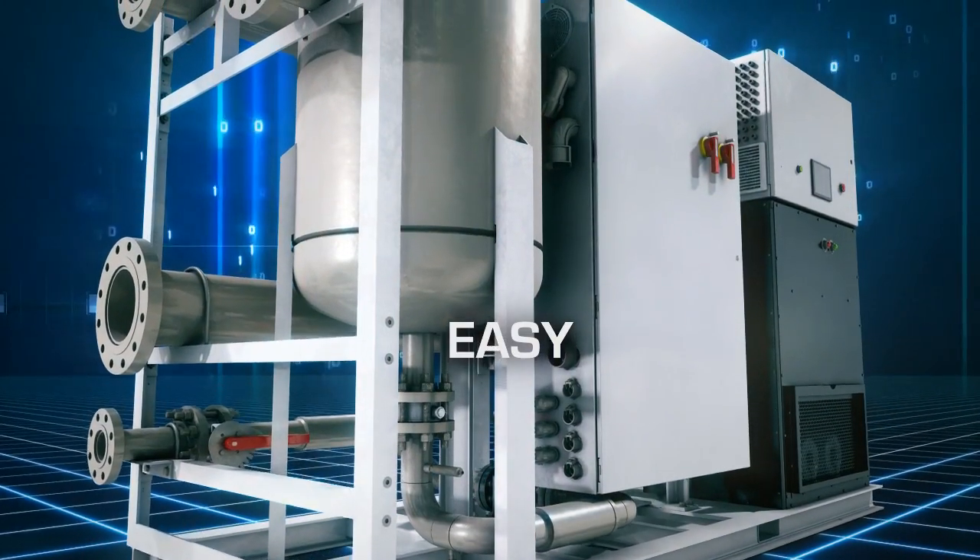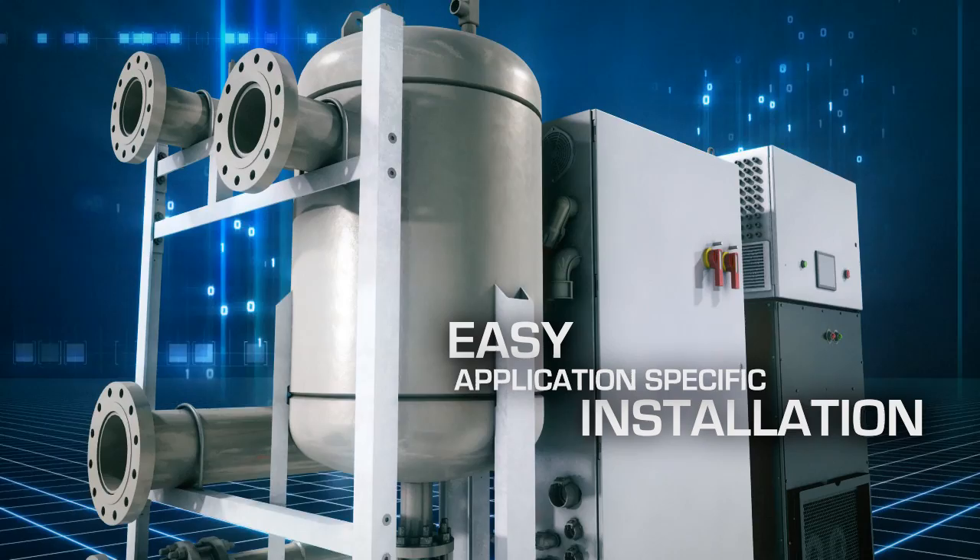All ThermaPower Systems are manufactured as standard modules with field connections for easy installation, with the proper evaporator and condenser for your specific application.